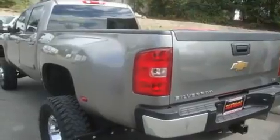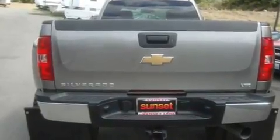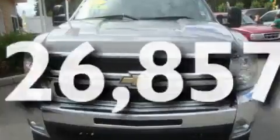Its top features include a sunroof, heated seats, cruise control, a DVD player, a leather-wrapped steering wheel, alloy wheels, a bed liner, OnStar, and air conditioning with automatic climate control. This vehicle has fewer than 27,000 miles on the odometer.